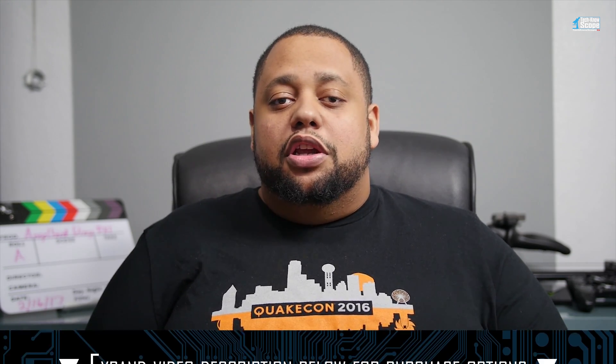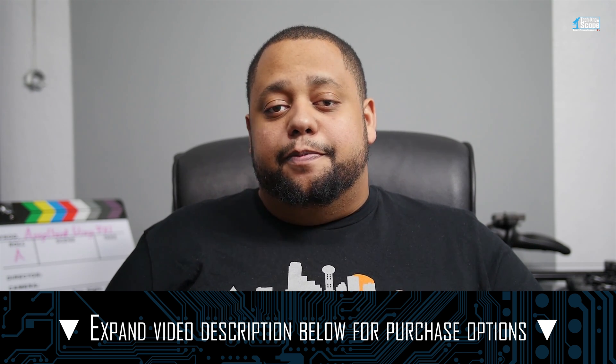So in conclusion, does the Angelbird Wings PX1 do what it sets out to do, which is keeping your high performance M.2 drive cool? Absolutely. Does it improve performance? That's still undetermined, but if you can keep your controller on your expensive NVMe M.2 running cooler, you should definitely do it. If you'd like to buy the Angelbird Wings PX1, using my link in the description below helps me out a great deal. I hope this video helps you with your build and answers any questions you may have had about the Angelbird Wings PX1. If you have any questions I didn't answer or suggestions for my next video, please leave those in the comments below. Don't forget to subscribe to the channel and like this video. My name is Ella Minow and this is Technoscope.